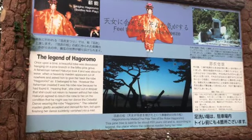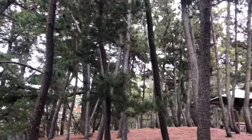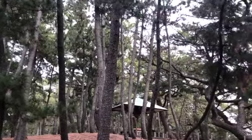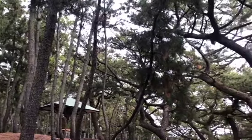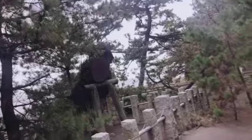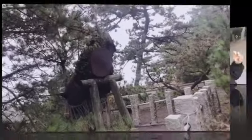This is the legend story of Hagoromo. This place is one of the three finest pine groves here in Japan. So this is the pine tree wherein the robe was hanging according to the story. This is so beautiful here, guys!